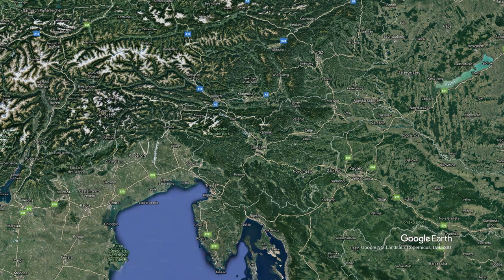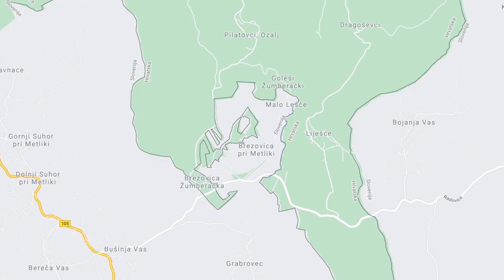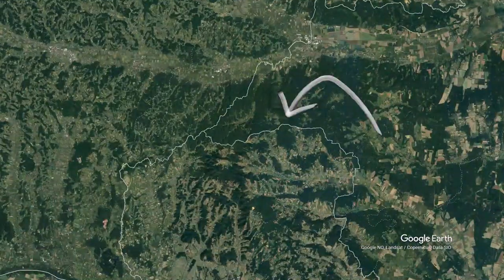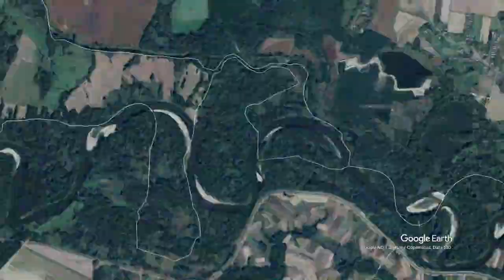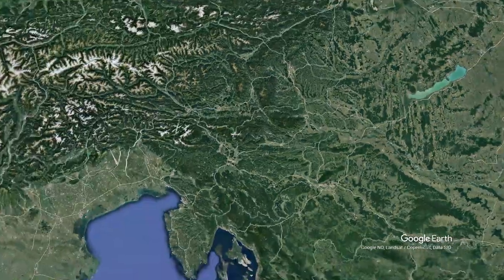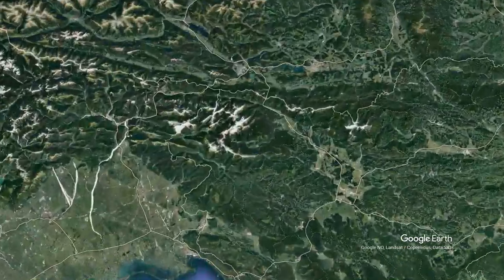There is a border dispute with Croatia close to the sea — there is no clear agreement of where the border goes. Also there are some interesting border shapes to be found here. The northernmost point lies here bordering Hungary, the easternmost point lies close to the tri-point border with Hungary and Croatia, the southernmost point lies inland bordering Croatia, and the westernmost point lies here bordering Italy.